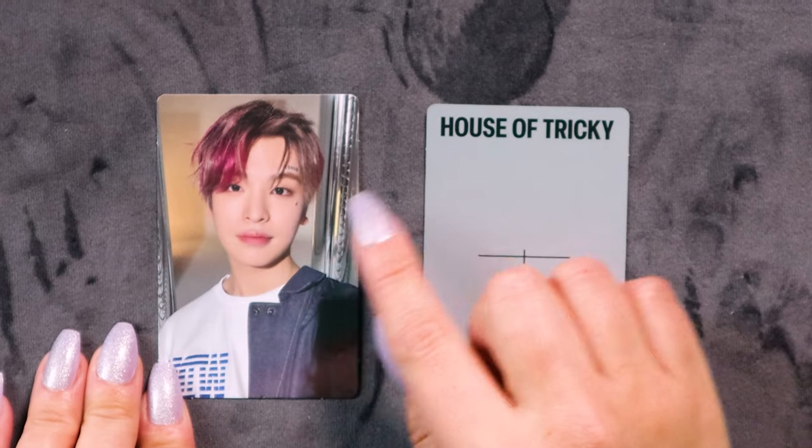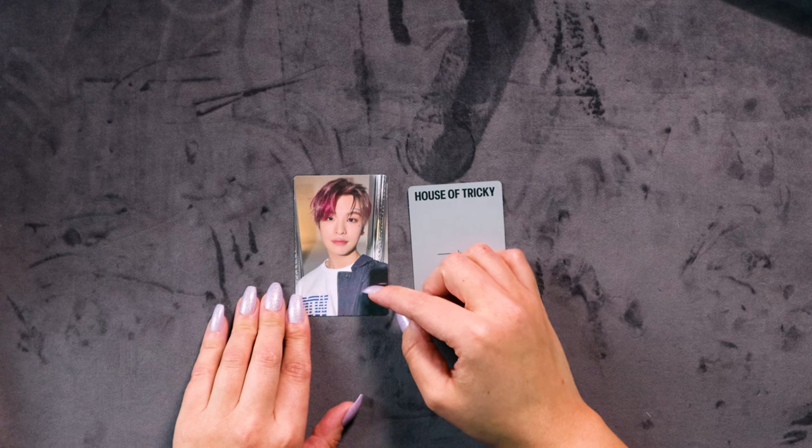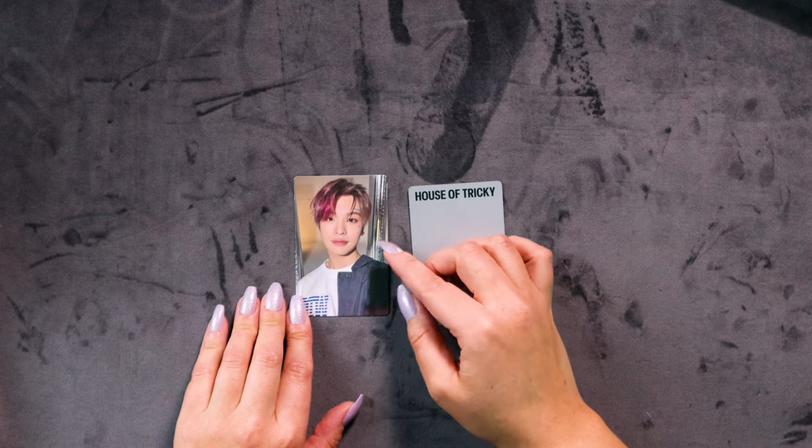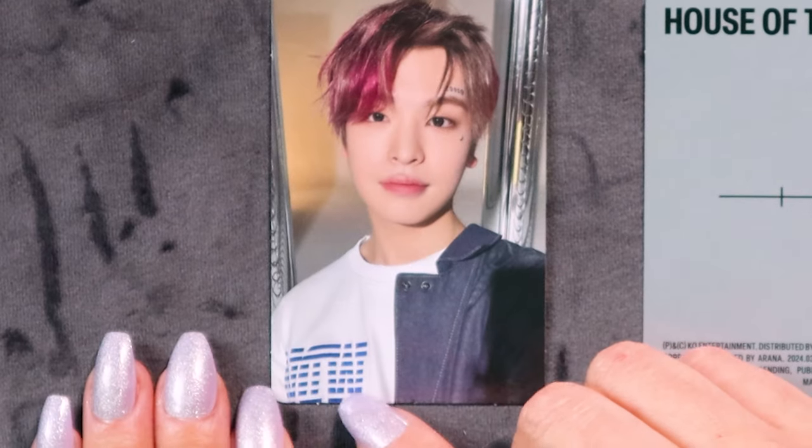This kind of reminds me of that IBM symbol — yeah, that looks like that. Maybe the stylist was onto something! I honestly think that Yeachan is one of the best rappers in the latest generation of K-pop. His voice is so unique — he's been rapping since he was this big.